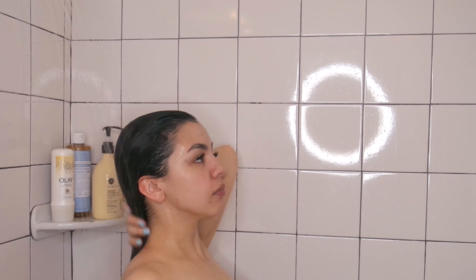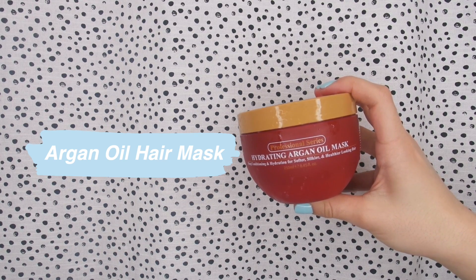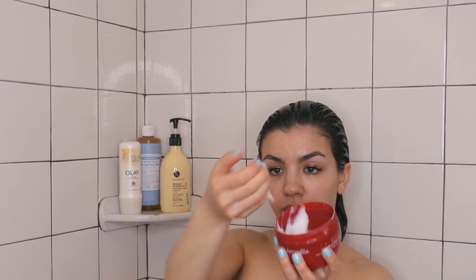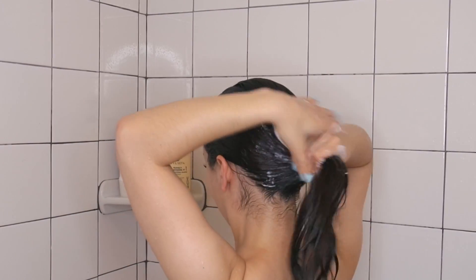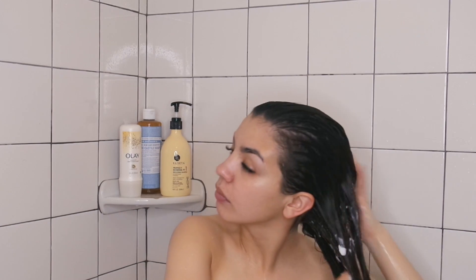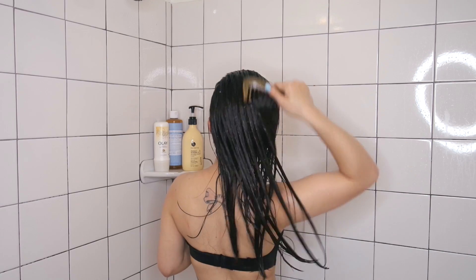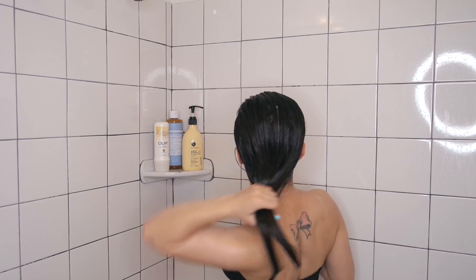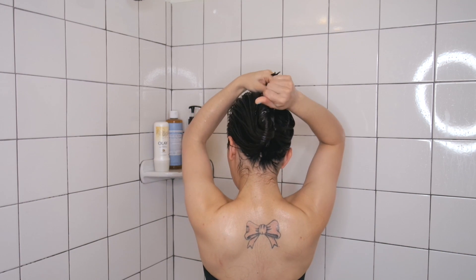Then I move on to my conditioner. This is a deep conditioner and I don't use this every time I wash my hair — about once a week or once every two weeks. I just lather this in my hair; it's extremely creamy and it detangles my hair, so it's super easy to comb through. I'm using this wooden comb, which is also awesome. Then I put my hair up in a butterfly clip and let it sit while I move on to other things in the shower.